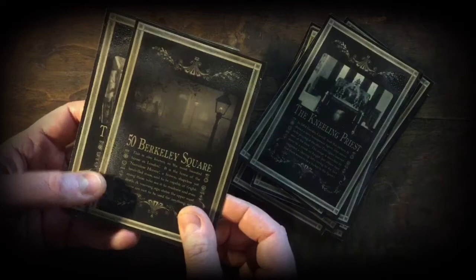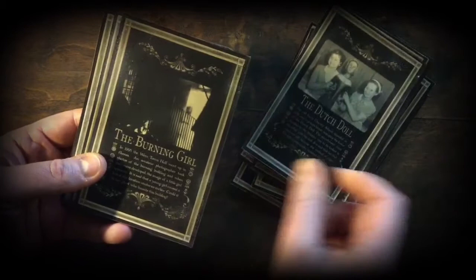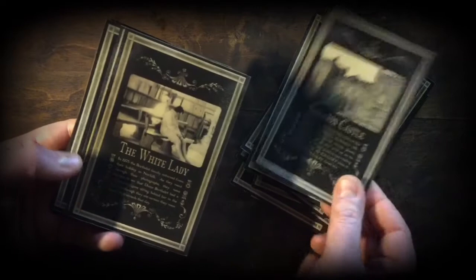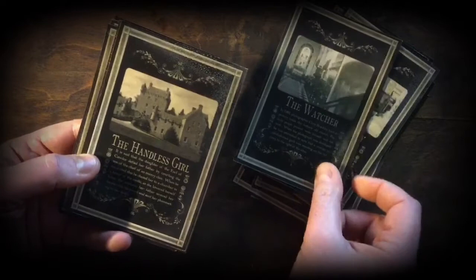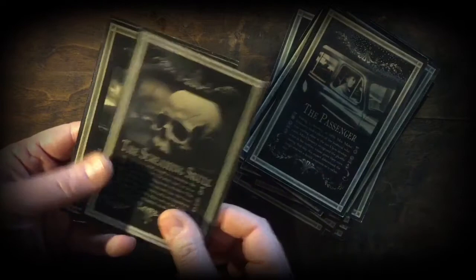Continuing with Ghosts of Great Britain: The Kneeling Priest, 50 Berkeley Square, The Viaduct Tavern, The Hellfire Caves, The Dutch Doll, The Burning Girl, Sneetton Castle — anyone familiar with Doomsday will particularly like the little story about Sneetton Castle — The White Lady, The Watcher, The Handless Girl, Lord Combermere, The Black Abbott, The Passenger, The Screaming Skull, Pendle Hill, and Arundel Altar.